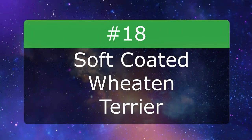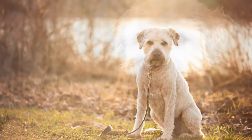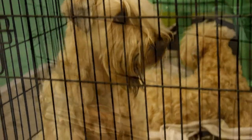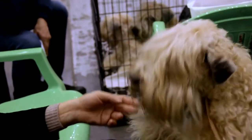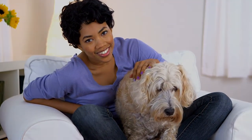Number 18: Soft Coated Wheaten Terrier. Adorable Wheaten Terriers hardly need an introduction — it's all in the name. These hypoallergenic dogs grow soft coats the color of wheat. The incredibly friendly Wheatons are so friendly that they give a signature welcome called the Wheaten Greeting, in which they jump up to meet their owners. Their unique coats don't shed much, but keep them well-groomed to avoid matting.